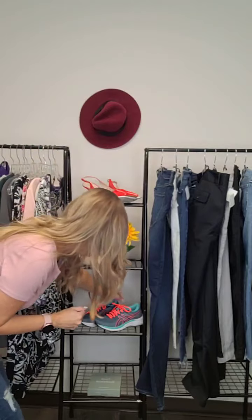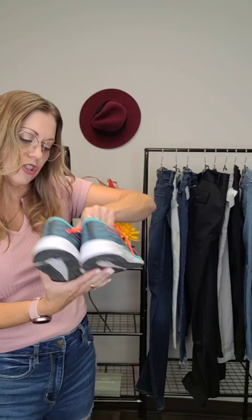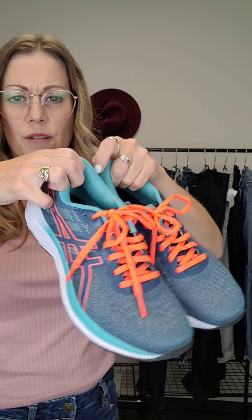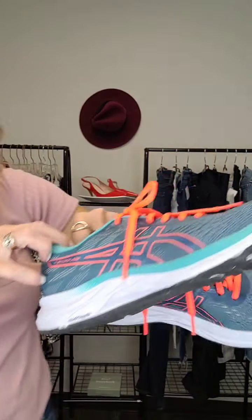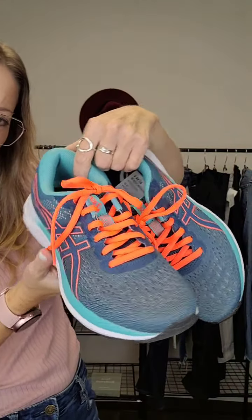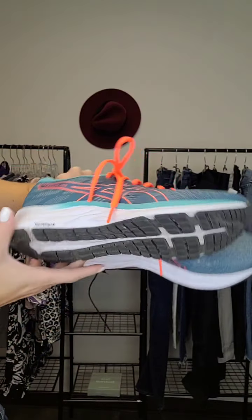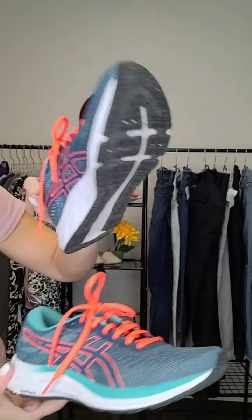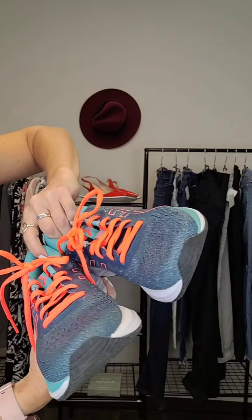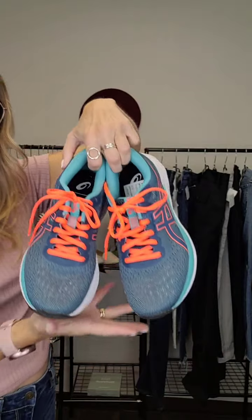We've also got a pair of runners here — these are the Asics in teal and orange. Size six and a half, and they don't look like they've ever been worn. They're in beautiful shape with a fluorescent orange lace and teals and blues. These are the Everyday Comfort Amplified Foam Asics. Size six and a half, and they're $59.